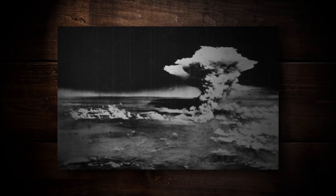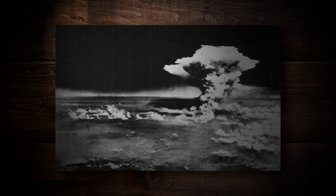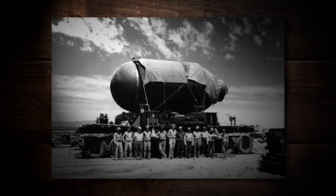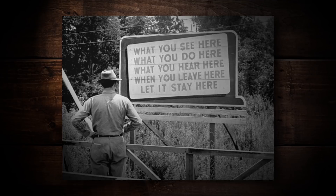Little Boy was a uranium gun-type fission bomb, while Fat Man was an implosion-based bomb. Both were created out of the famous Manhattan Project, which was America's program to create a nuclear device. It was headed by Robert Oppenheimer with approximately 130,000 employees, and by 2017 standards it would have cost 27 billion dollars.